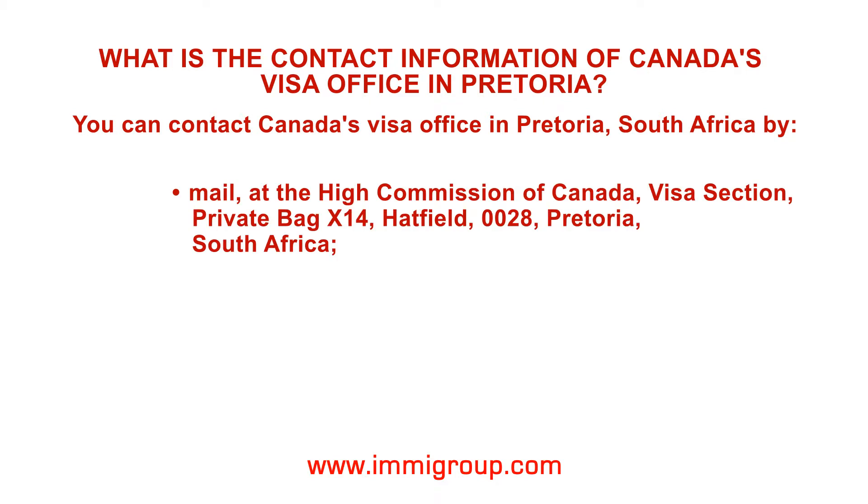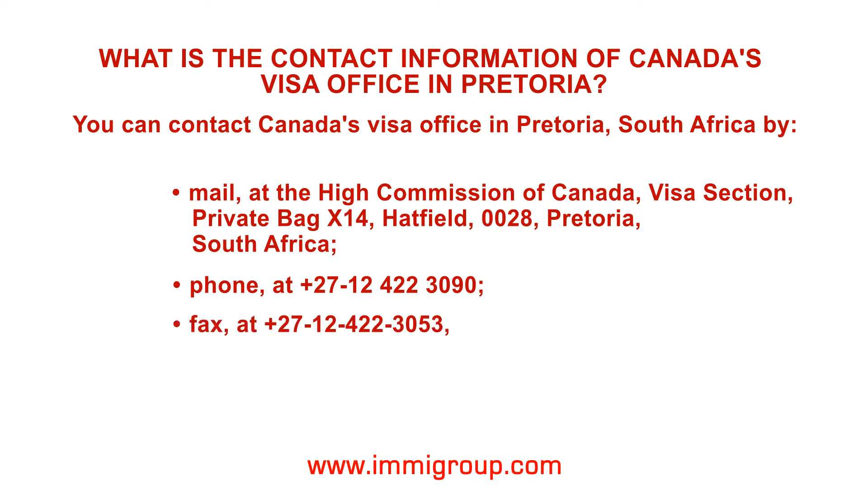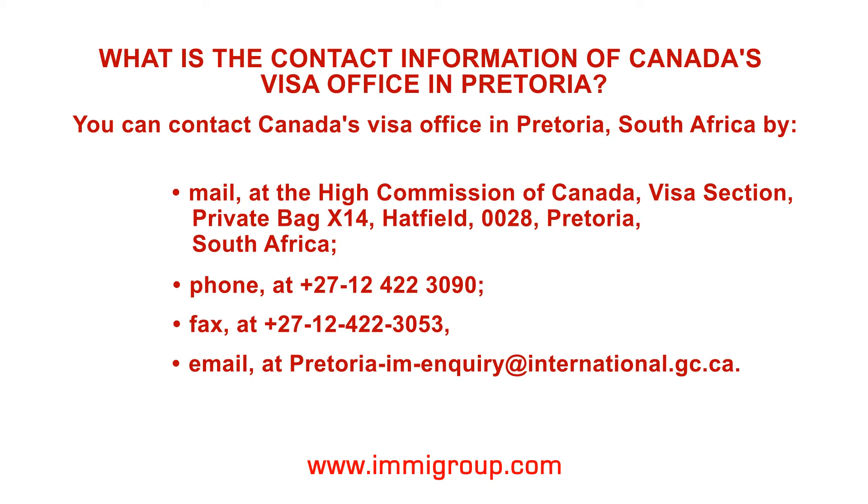Mail at the High Commission of Canada, Visa Section, Private Bag X14, Hatfield 0028, Pretoria, South Africa. Phone at +27 12 422 3090. Fax at +27 12 422 3053. Email at pretoria-im-enquiry@international.gc.ca.